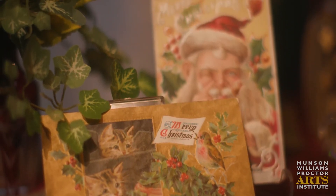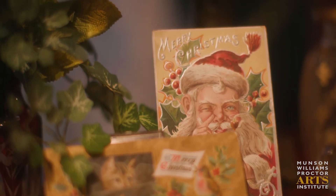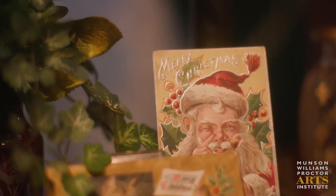But in Victorian times, there were very few pieces of true Christmas iconography. Basically, if something spurred conversation, it was considered festive.